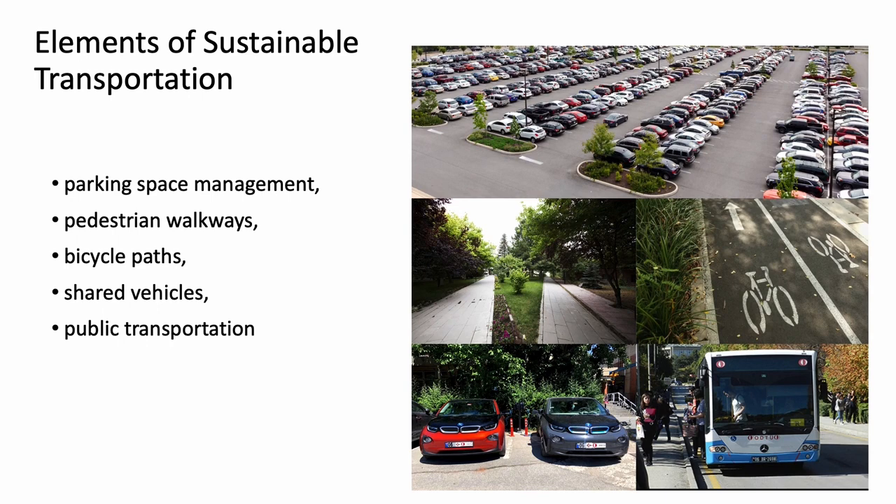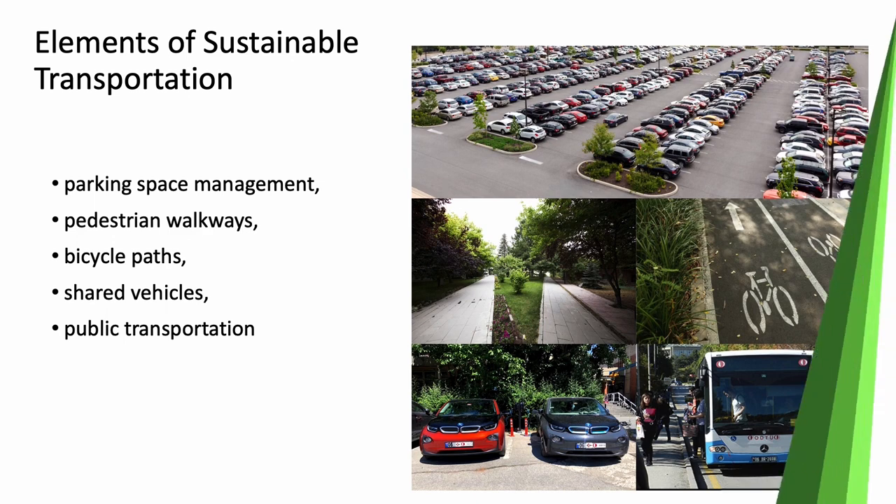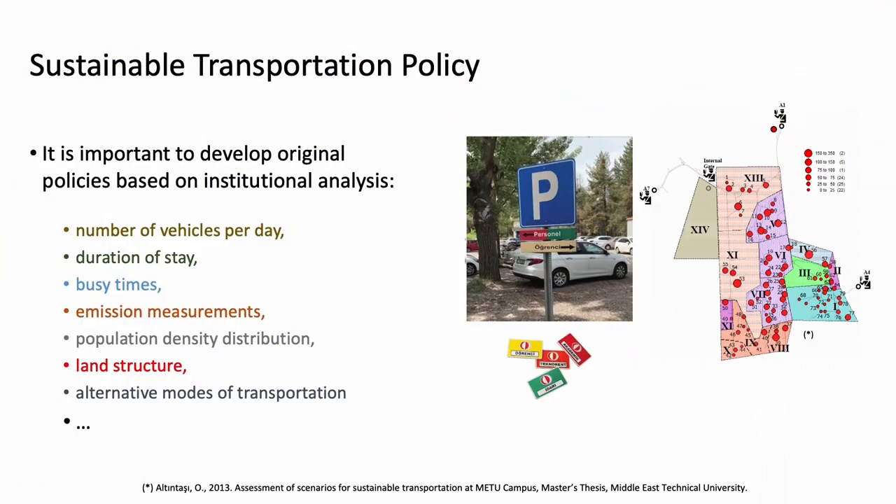Only vehicles with stickers are allowed to enter the campus. Those without a sticker who wish to enter with a private vehicle must leave their ID card at the gate security and receive a visitor card. Even though stickers allow drivers to enter the campus, they do not permit parking at any lot — different parking areas are designated for different sticker types. There is an annual fee for stickers, with different fees for gas vehicles, electric vehicles, academic and administrative staff vehicles, and Technopolis personnel vehicles.